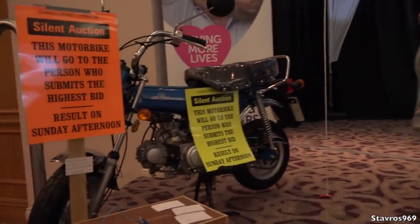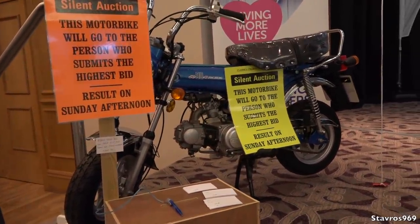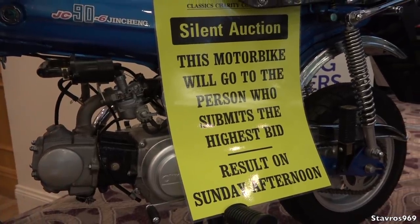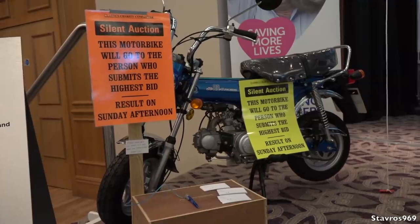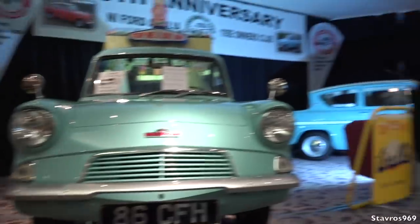There's a brand new 90cc motorbike here that's up for the highest bid — you just pop your bid in the box and at the end of the show they pull out the highest bid and you own the bike. I'll put in a bid for the fun of it! It'd certainly be easier bidding on the bike than it would be to evaluate the van.